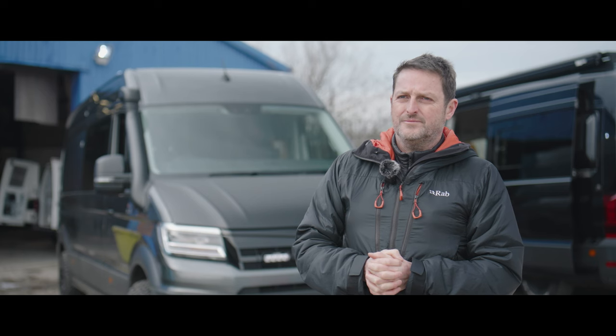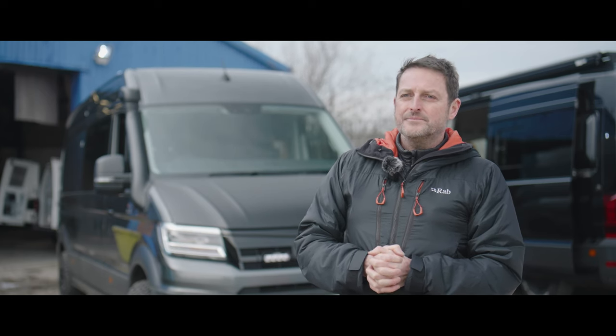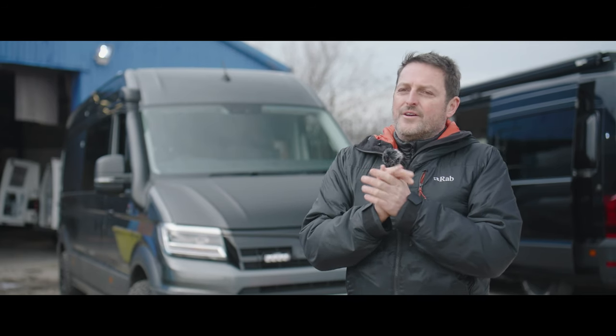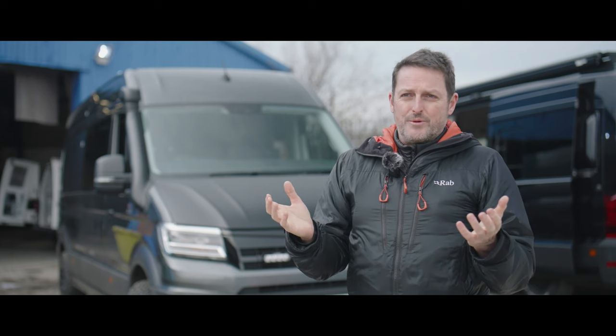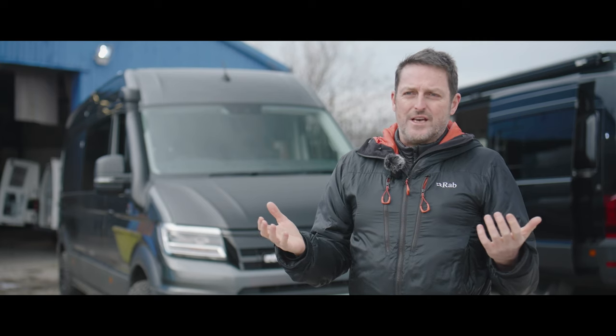So you've got a high spec van, 4x4 automatic, top spec engine, diff lock, a full sequel kit — basically the top spec van you can possibly get. What do you think about this platform versus the Sprinter? If I was going to have a different van it would be the Sprinter. But when I realised Sprinters were pretty much unavailable and no orders were being taken, I discounted that straight away.